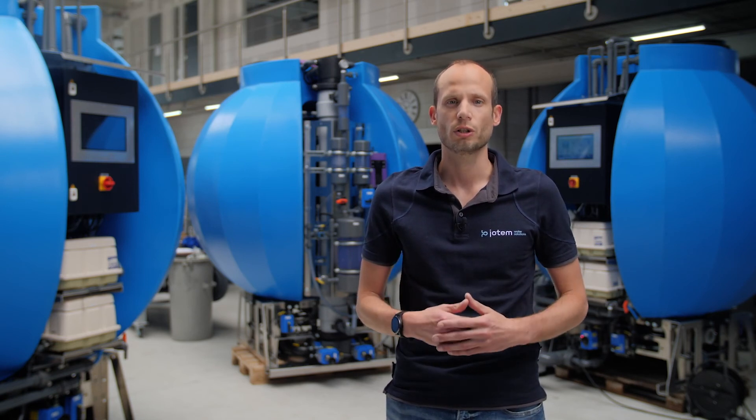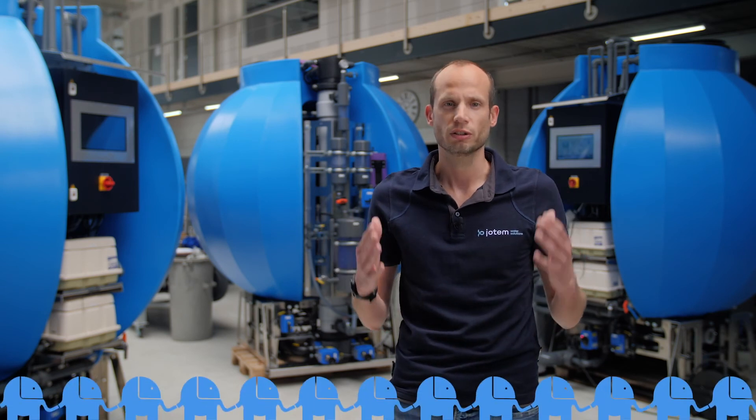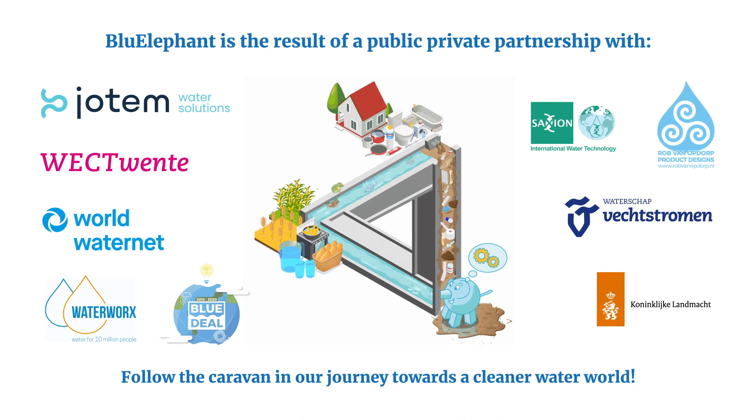Or where water sources are scarce — one elephant doesn't make a difference, but a whole caravan does. Join the journey towards a more sustainable water loop and become part of our community. Take a look at blueelephant.global.